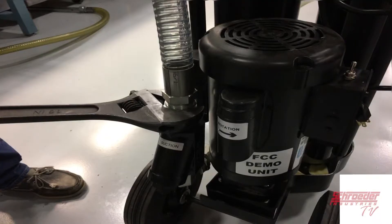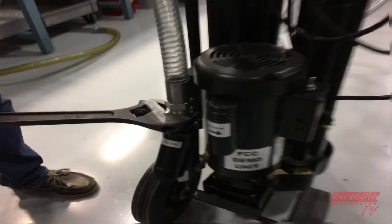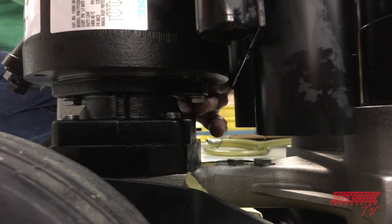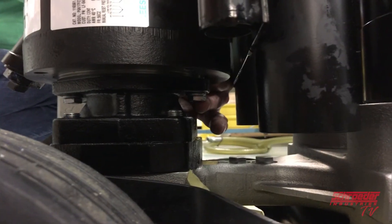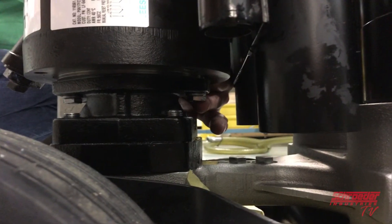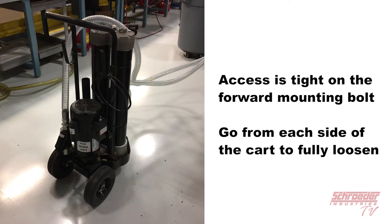Step 1. We will start by removing the filter cart suction hose from the intake strainer. To do this, we will remove the two 9-16 inch bolts that connect the motor to the pump. Both bolts are located directly underneath the AC motor shown here. Access is tight on the forward mounting bolts.